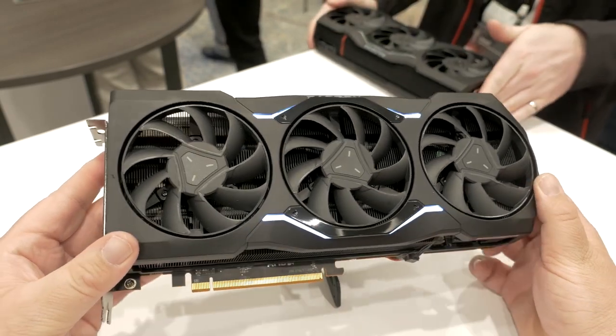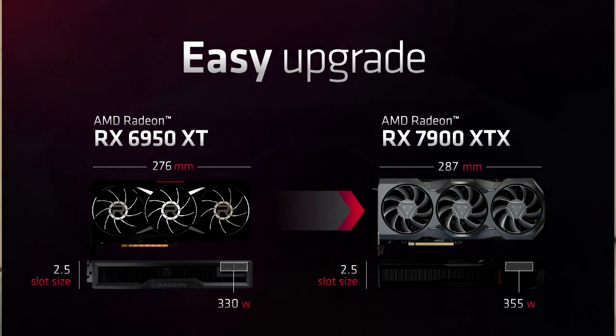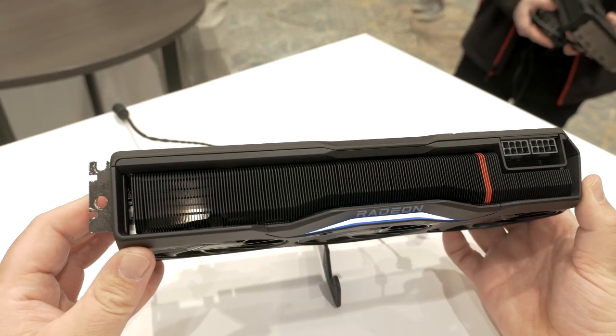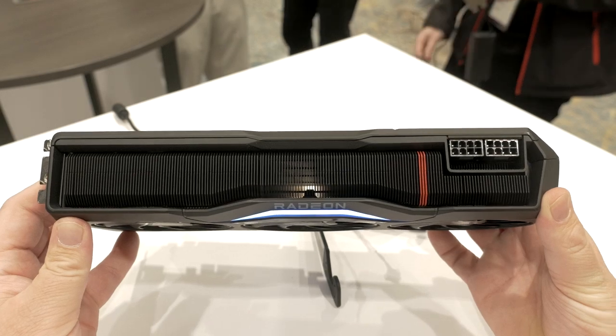The card seems to be reasonably sized — I think it was roughly about 10 millimeters longer than the 6950 XT, so you probably shouldn't need to go out and buy a new case or anything like that. It's also going to be using dual 8-pin power connectors, so you won't have to worry about those pesky 12VHPWR connectors that have been a quote-unquote hot topic as of late.